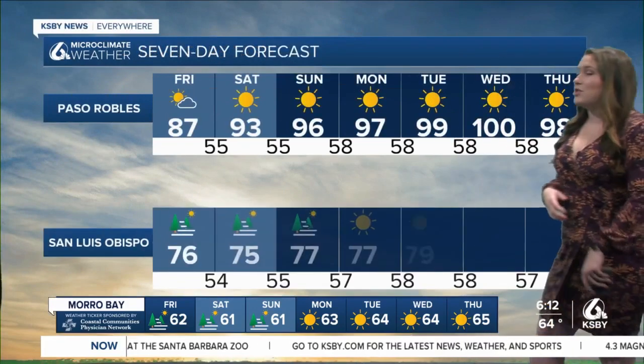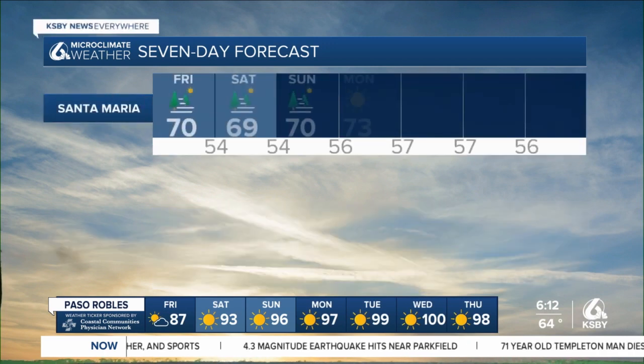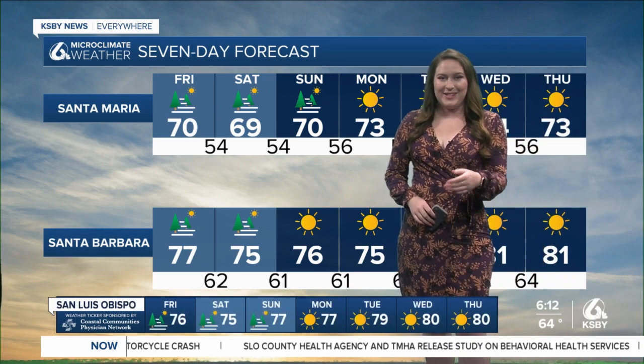Over the next seven days, we'll continue to clear out this system and start a days-long warming trend, which will bring us to lots of sunny skies and warm temperatures by the weekend — triple digits in the interiors by early next week — but then staying really comfortable and clear all the way through the extended forecast here on the Central Coast. Neil and Janelle, back to you.